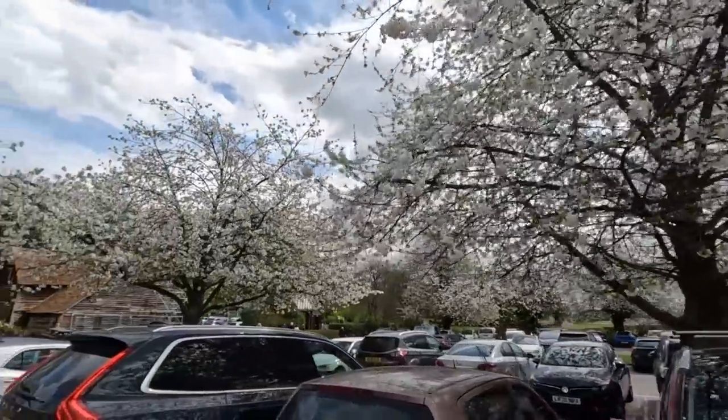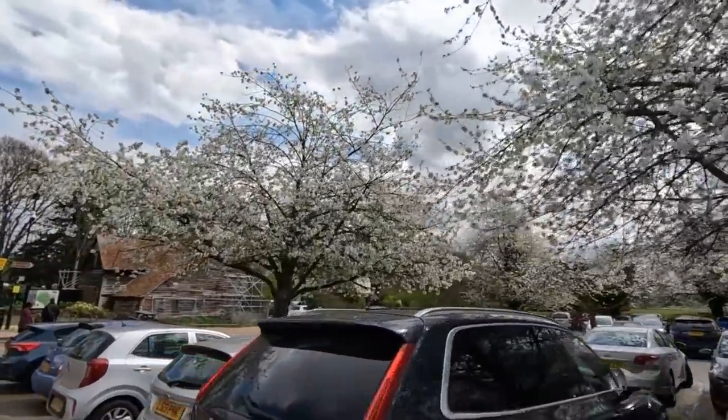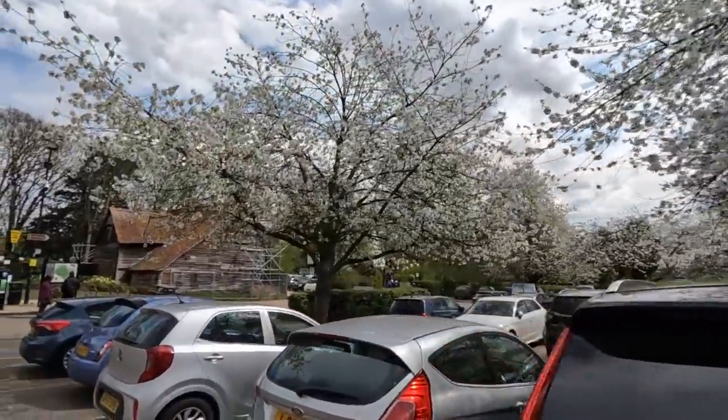Life was hard, made bearable by sports, games, and festivals. Beautiful trees in blossom — that's the park.